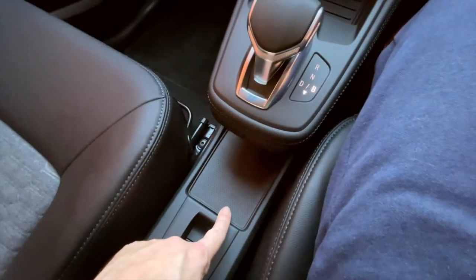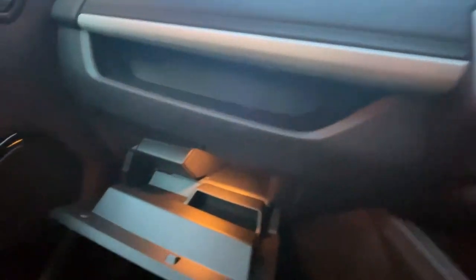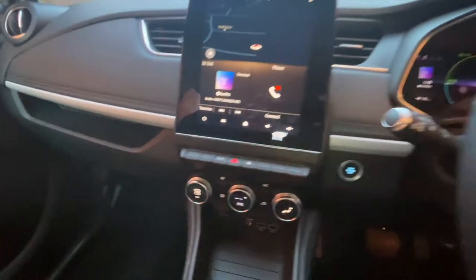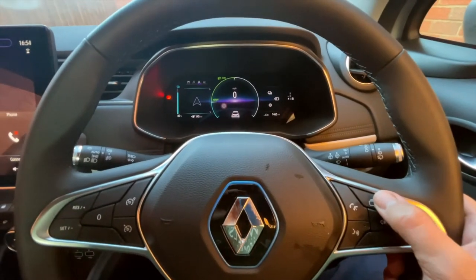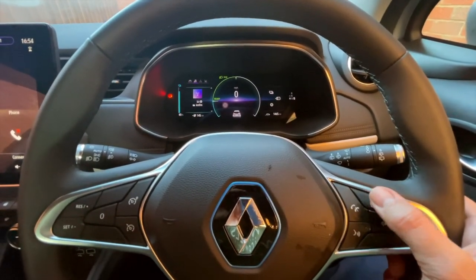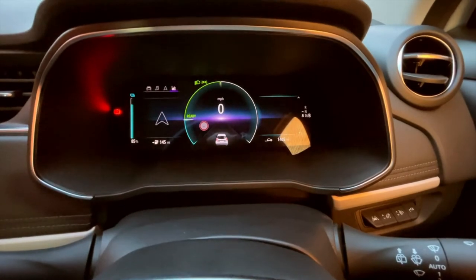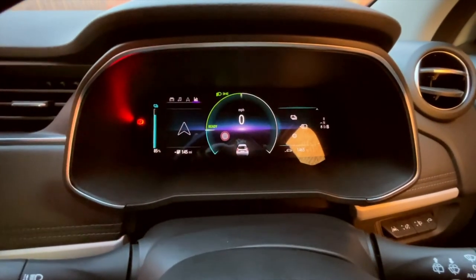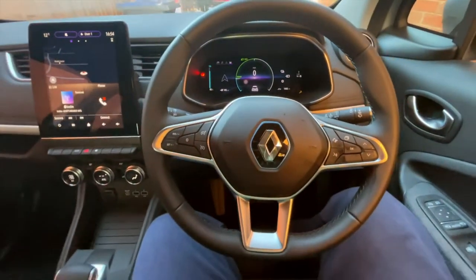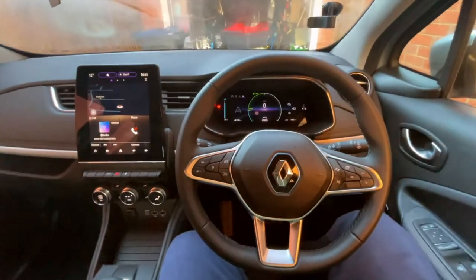Down here there's a wireless charging pad, which is really nice to have, plus an automatic electric parking brake and a couple of cup holders. There's a decent little shelf up here for a passenger's phone, though the glove box is tiny. Multi-function steering wheel with all your controls — phone and screen navigation — and a little graph on the TFT screen that shows what the car's doing, whether it's charging the batteries on the go or something else.